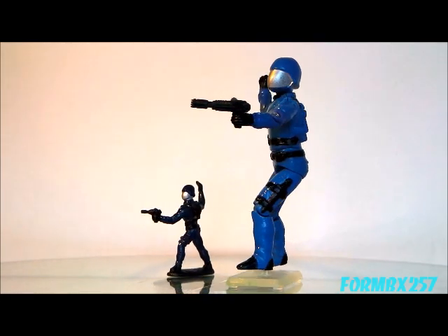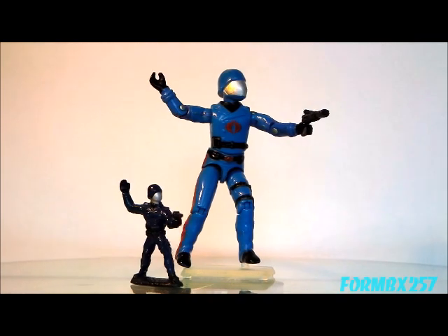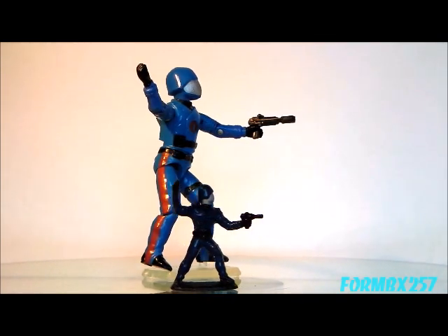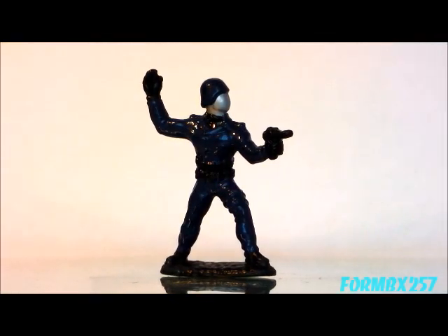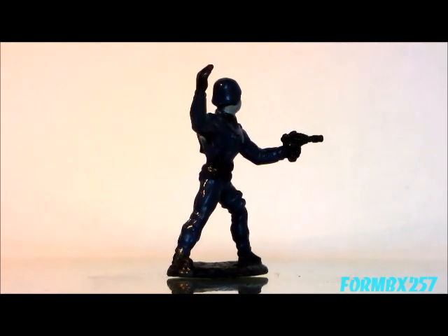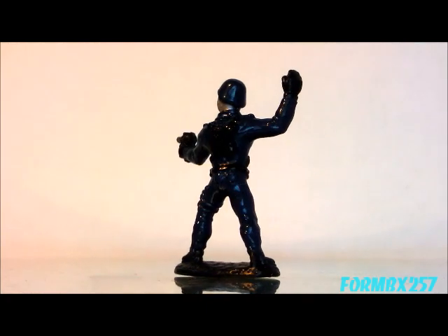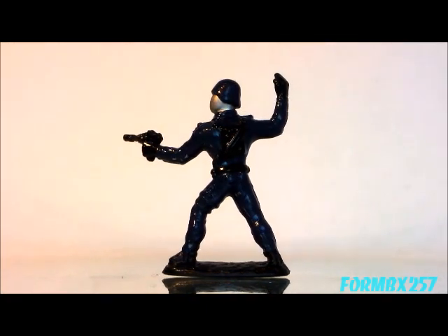Next, we have the head snake himself, Cobra Commander. They opted for a darker Cobra Blue instead of the light blue that he traditionally comes with when he's wearing his battle mask. I have to admit, I do kind of like this.